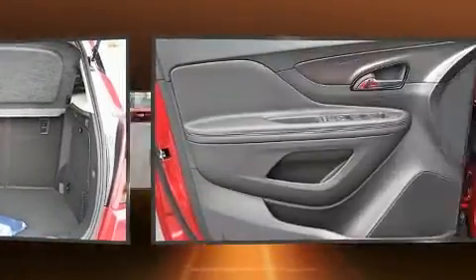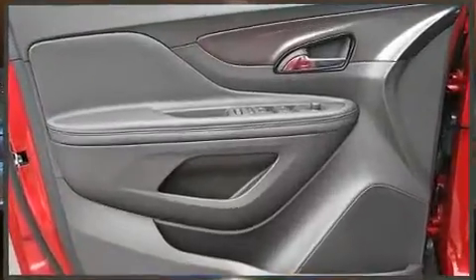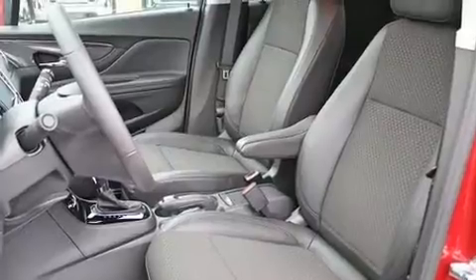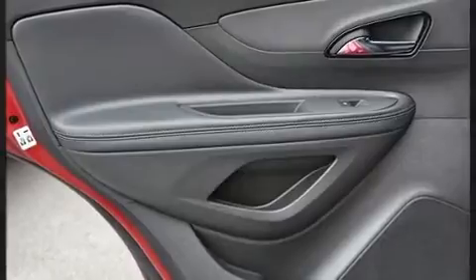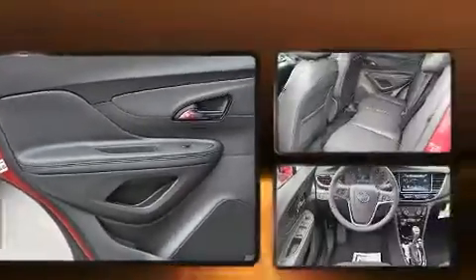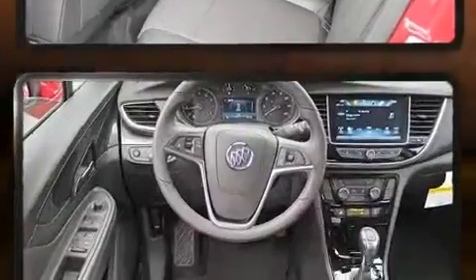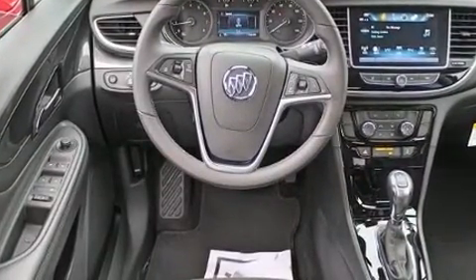It distinguishes itself from the competition with features such as one-touch window functionality, a trip computer, heated door mirrors, remote keyless entry, and air conditioning. Audio features include an AM/FM radio, steering wheel mounted audio controls, and six speakers providing excellent sound throughout the cabin.